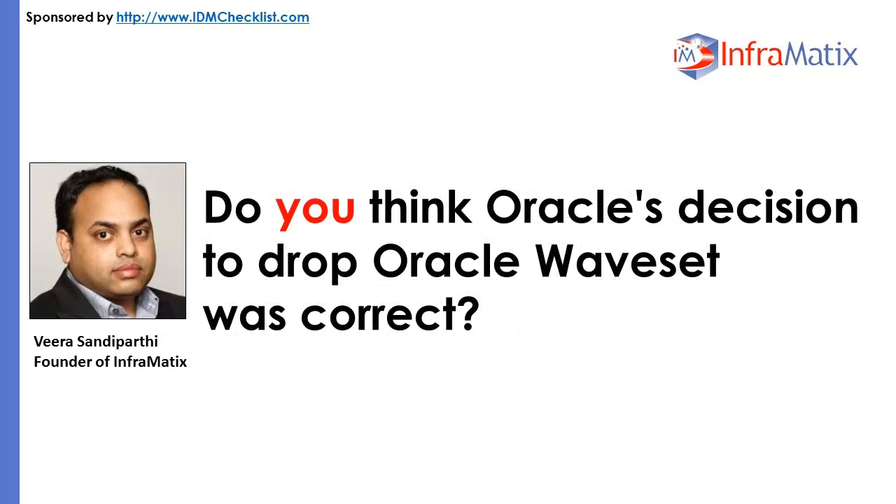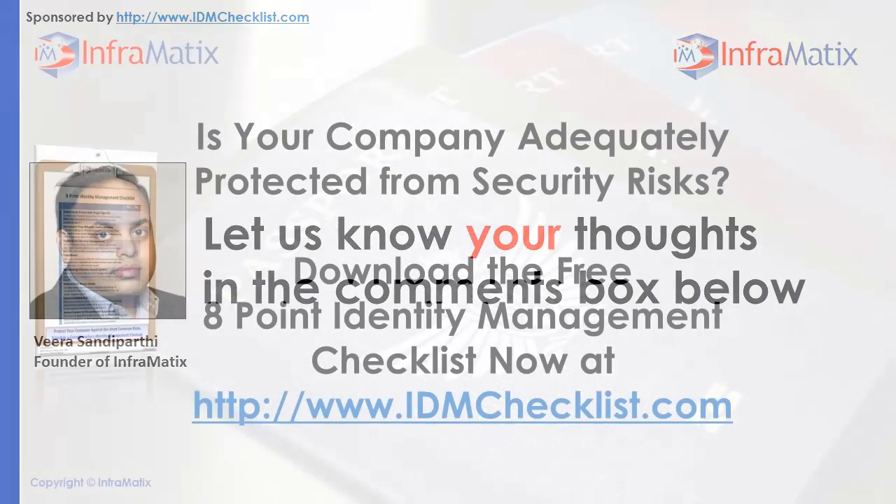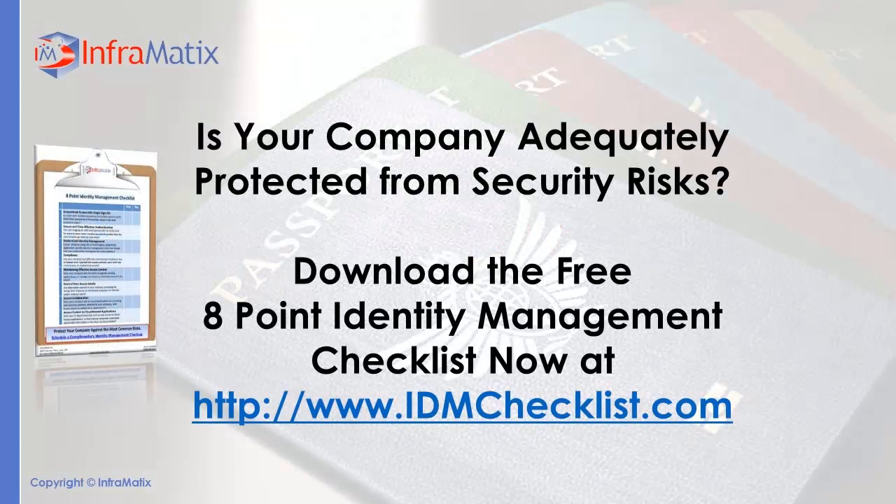Do you think Oracle's decision to drop Oracle Waveset was correct? Let us know your thoughts in the comments below. And to follow through on the tips introduced in this article, be sure to download your free copy of the 8-Point Identity Management Checklist at idmchecklist.com. Thanks so much for tuning in today.